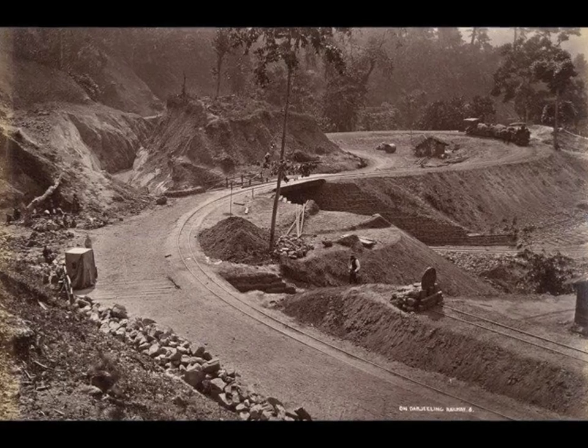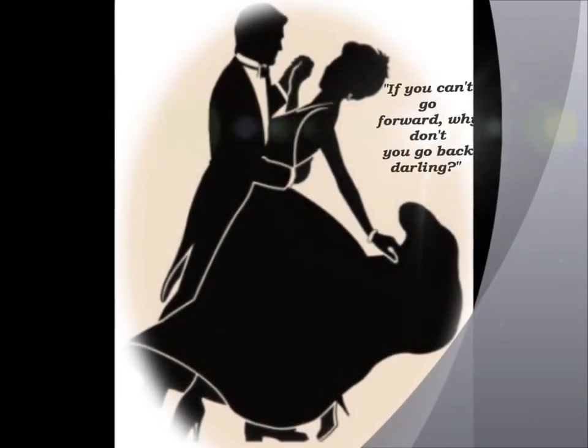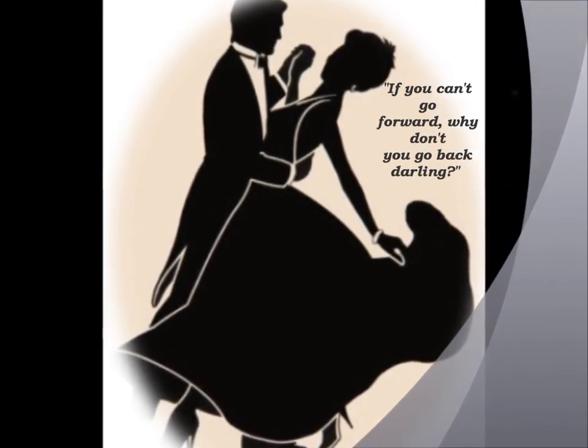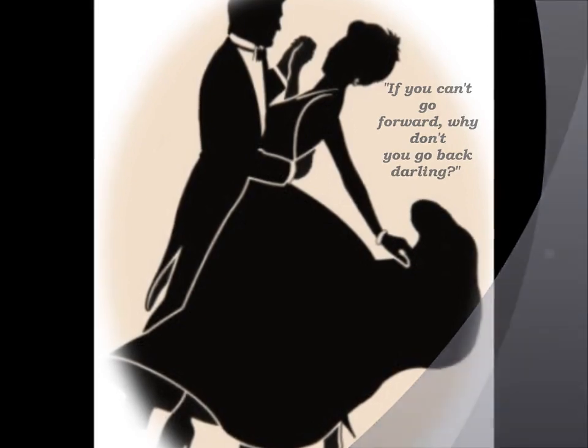But how to build tracks on such steep gradients? The puzzle seemed too daunting, until, during the ball, his wife whispered in his ear: "If you can't go forward, why don't you go back, darling?" And that is exactly what he did.